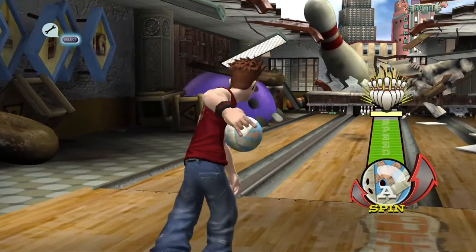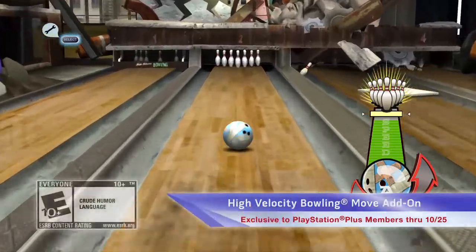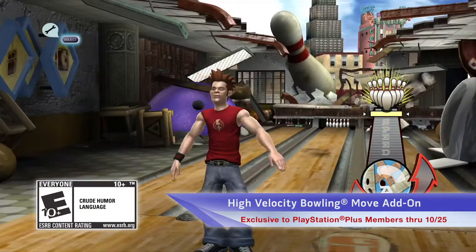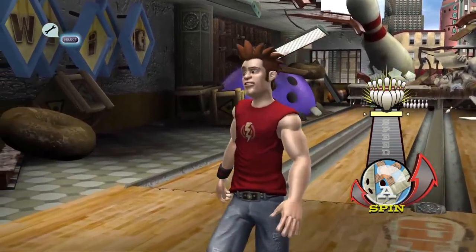We roll into sports! With the PlayStation Move's precision to create a realistic ultra-sensory bowling experience in High Velocity Bowling. I'm rolling it fast and furious!